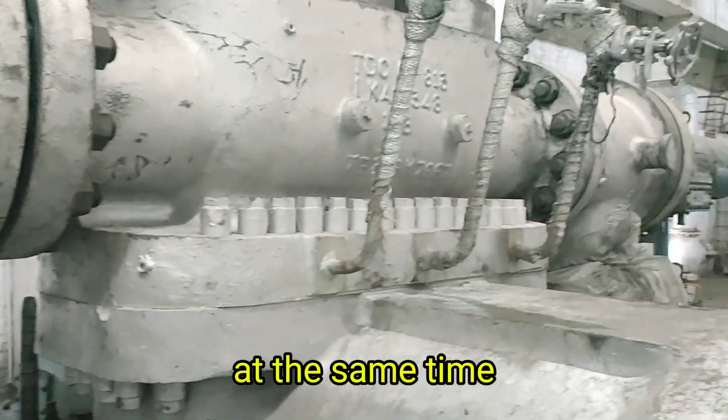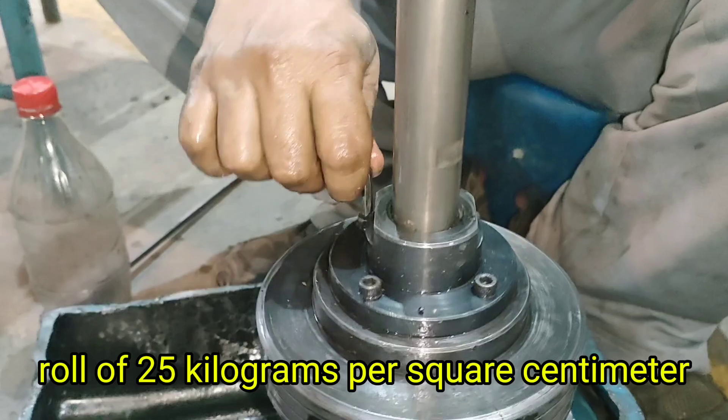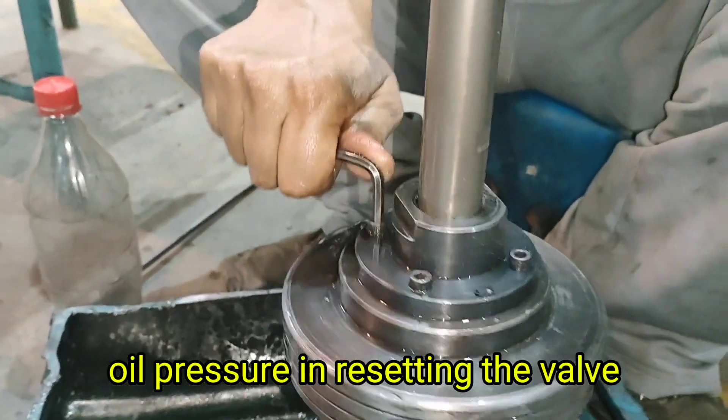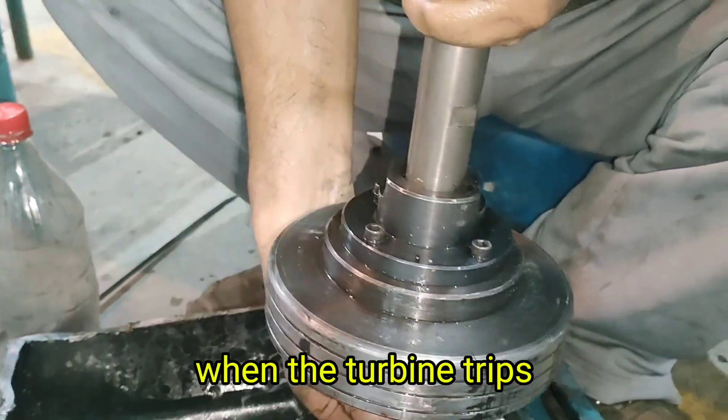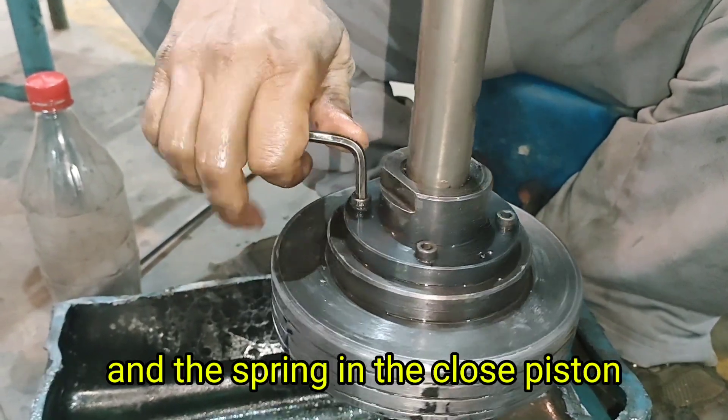To open the valve, high-pressure oil — usually 25 kg per square centimeter — is supplied to the open piston, which pushes the valve into the open position. At the same time, the closed piston is depressurized to allow movement.